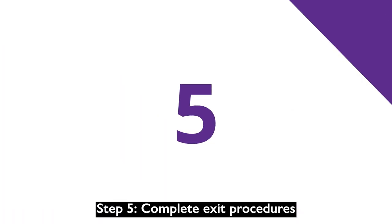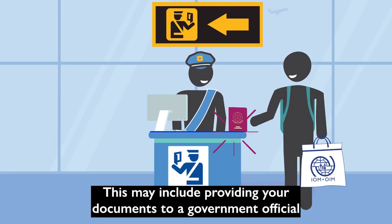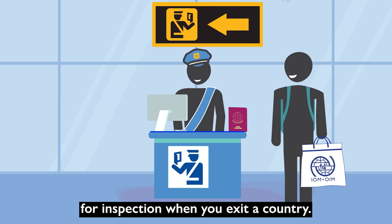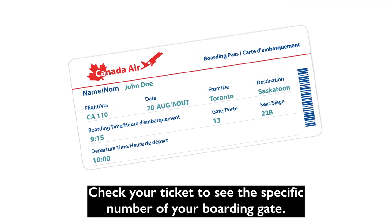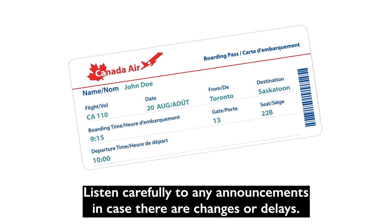Step 5: Complete exit procedures. This may include providing your documents to a government official for inspection when you exit a country. Step 6: Board the airplane. Check your ticket to see the specific number of your boarding gate. This is where you will wait until you board the airplane. Listen carefully to any announcements in case there are changes or delays.